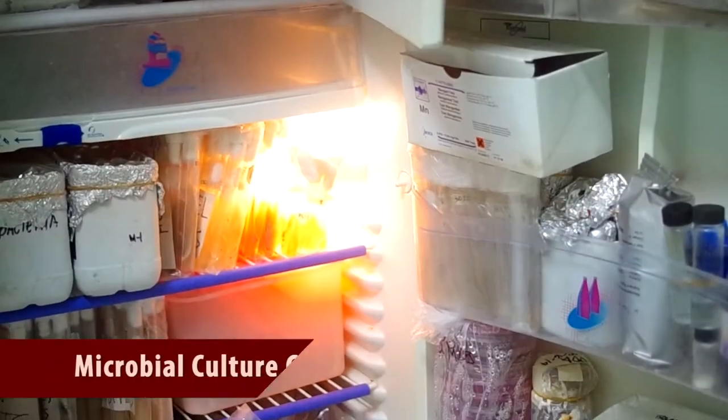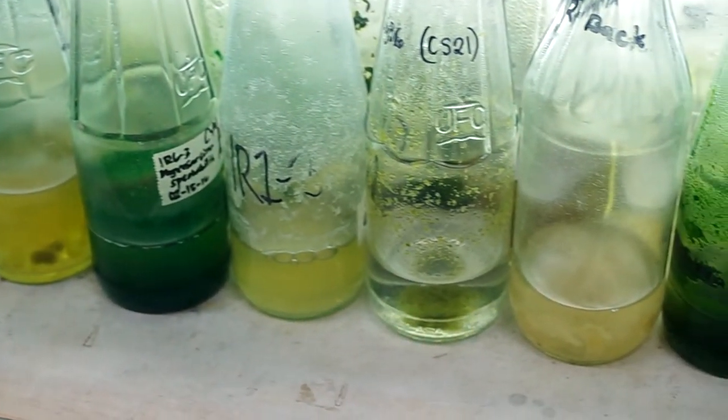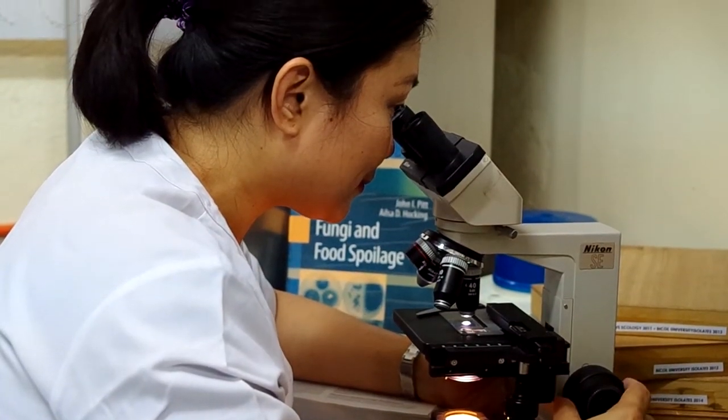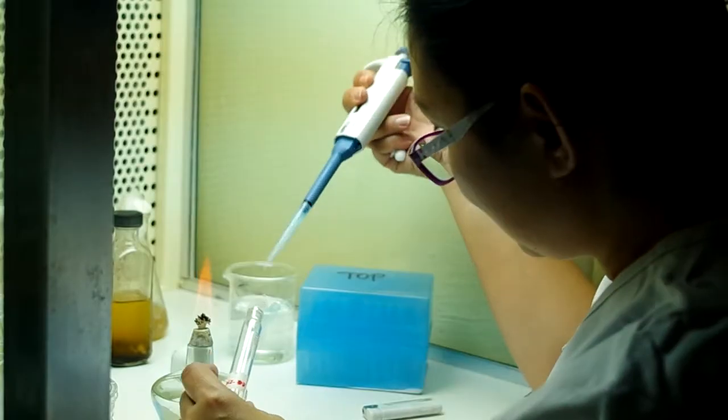The Microbial Culture Collection maintains nearly 600 strains of bacteria, yeasts, molds, micro fungi, and microalgae. It is the first Philippine collection registered in the World Federation for Culture Collection.